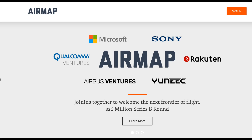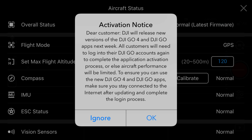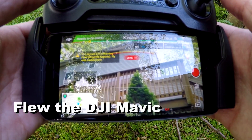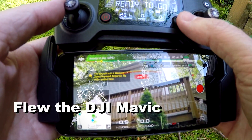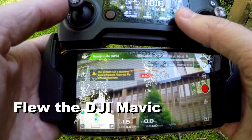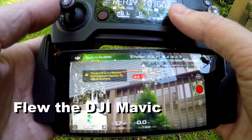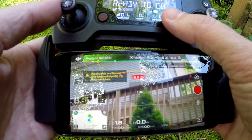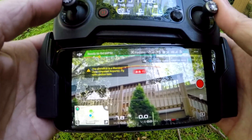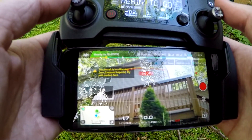I wanted to see what the update was all about, so in I went. It asked me to re-enter my login credentials, which I did quickly, and away I went. Nothing different that I could notice. I read on some forums about issues with digital zoom, which I tried out, and it was fine with my Mavic.